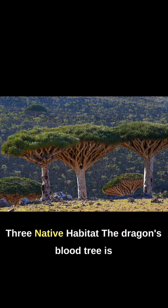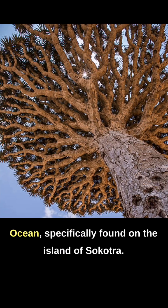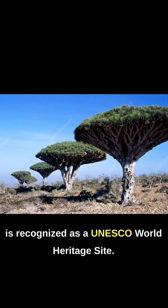3. Native Habitat. The Dragon's Blood Tree is native to the Socotra Archipelago in the Indian Ocean, specifically found on the island of Socotra. Socotra is known for its extraordinary biodiversity and is recognized as a UNESCO World Heritage Site.